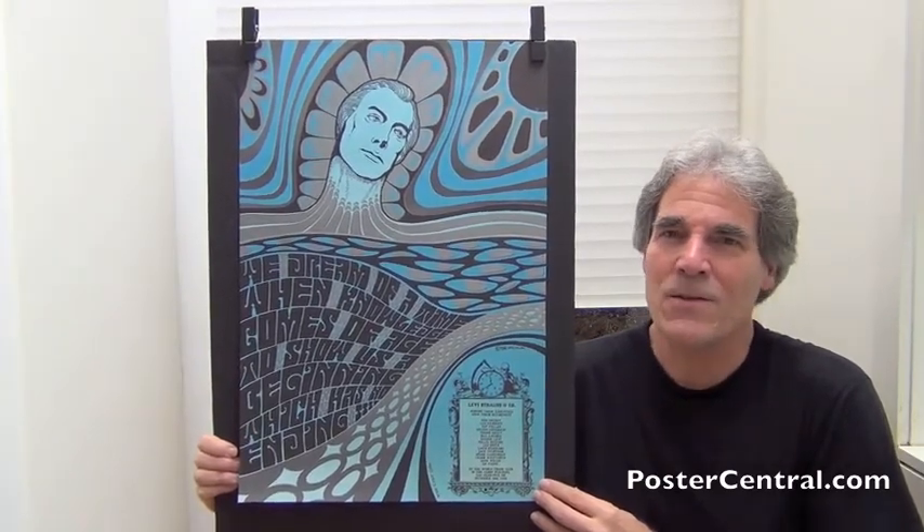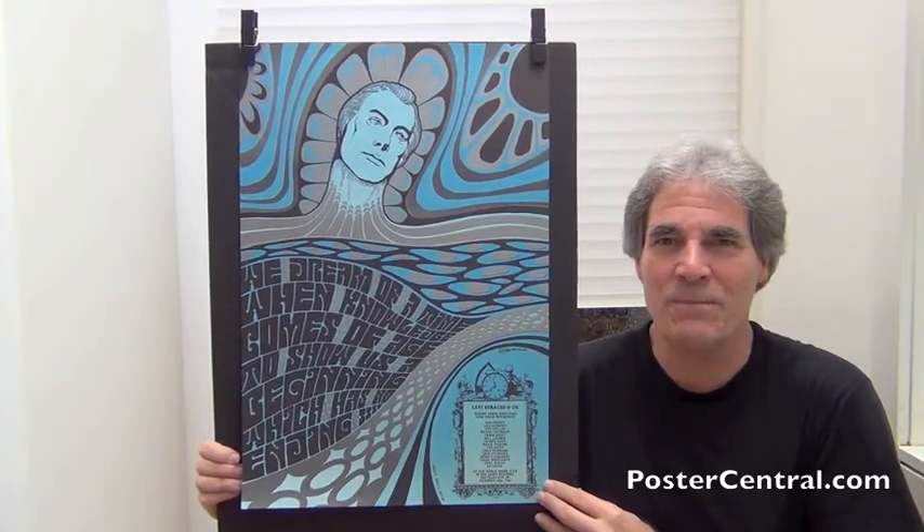Thanks a lot for dropping by today. Great to show you these. We'll see you again for something soon. Bye-bye.